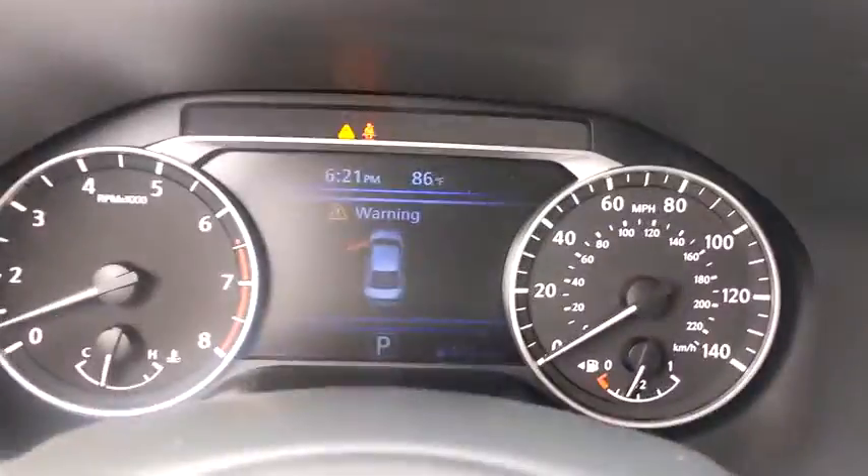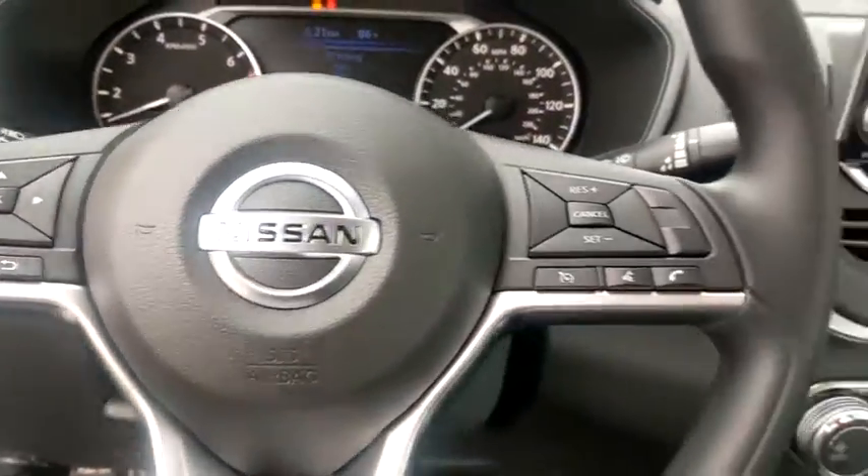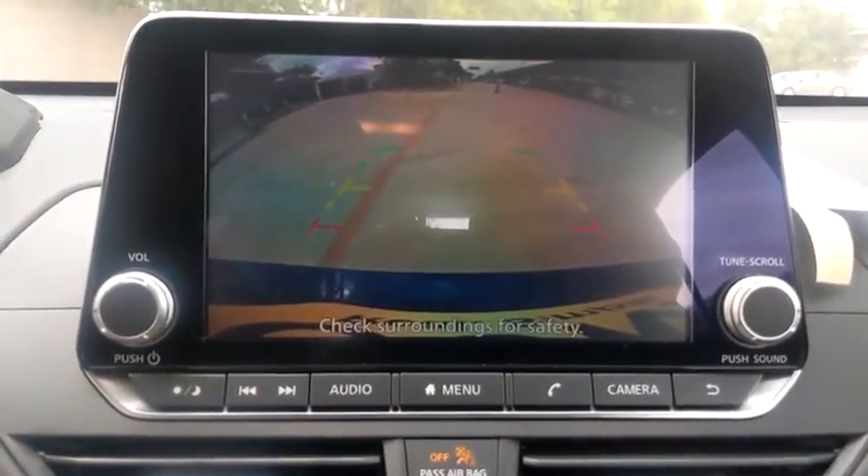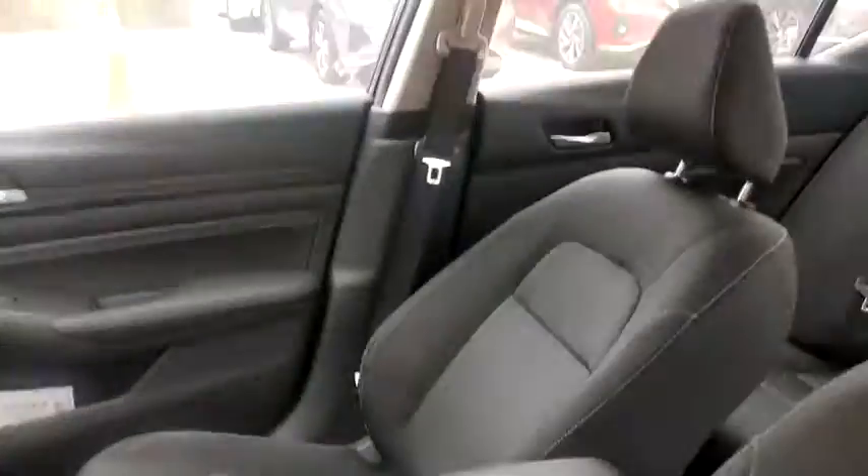Keyless start, cruise control, AM-FM stereo radio, front wheel drive, rear defrost, MP3 player, bucket seats, trip computer. Come see the car for yourself.